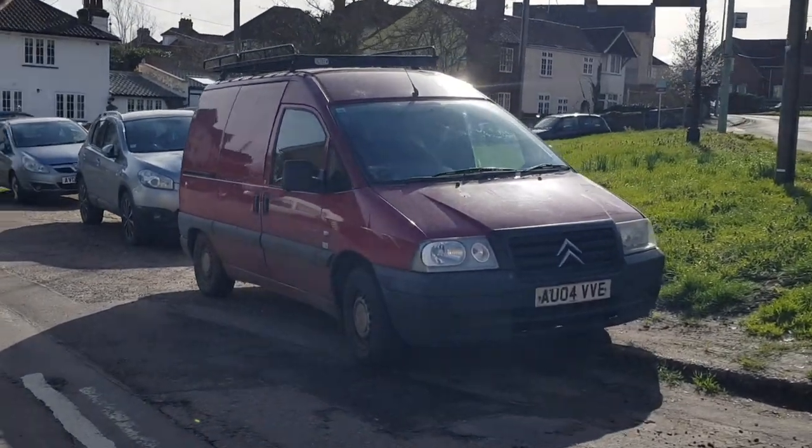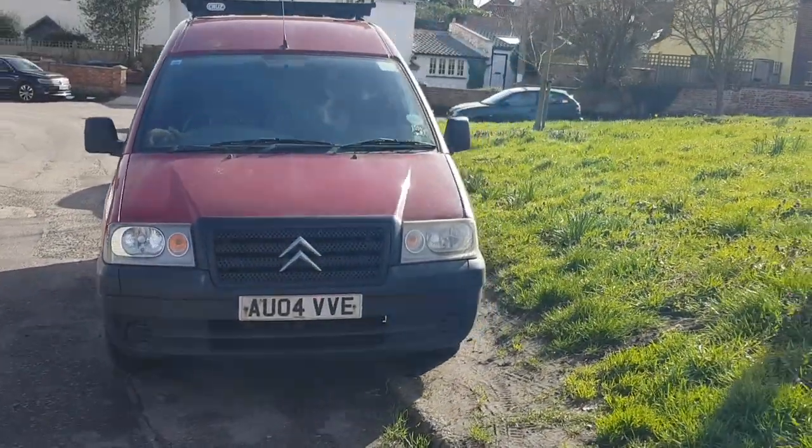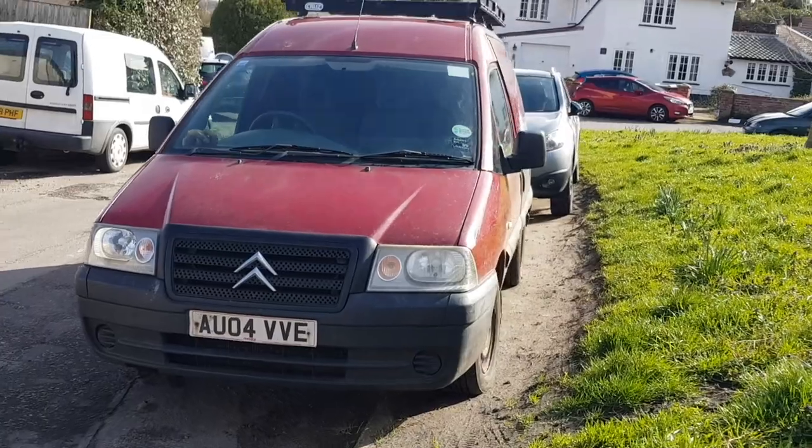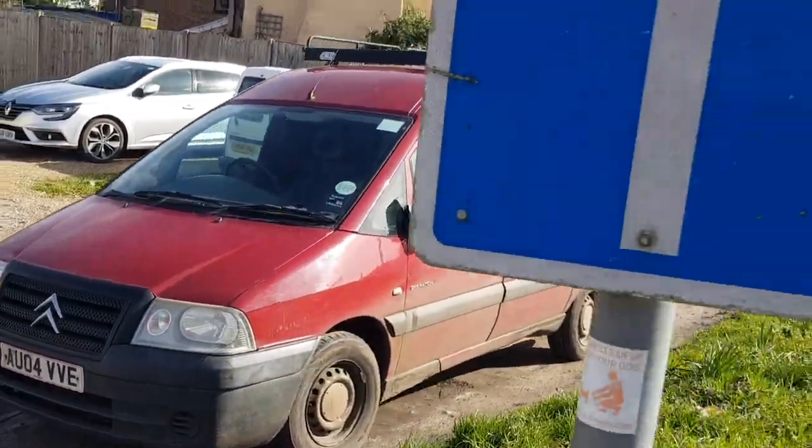I found Brett — he's been hiding out in Bungay all this time. He says he's got a Peugeot Expert, but it's actually a Citroën Dispatch. What a cheeky little decoy.